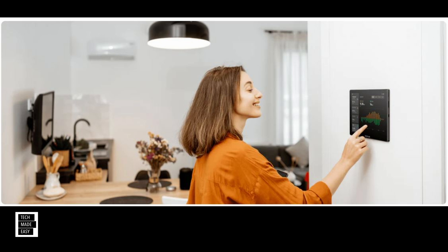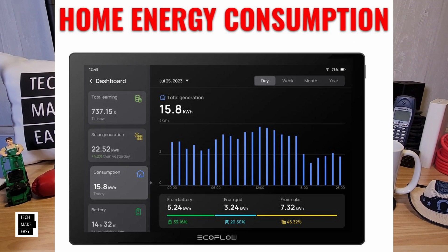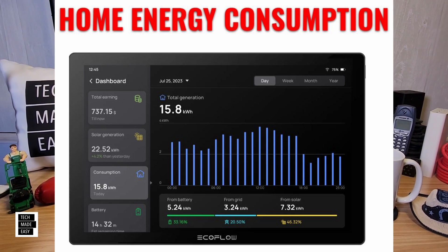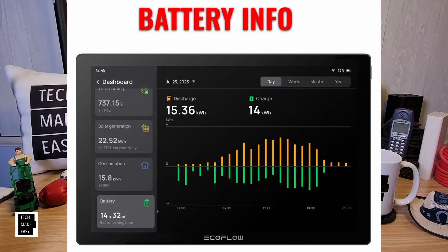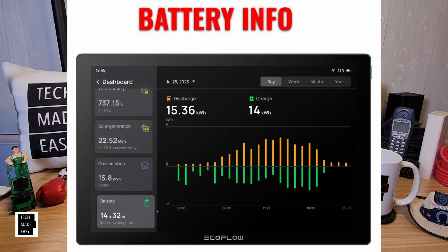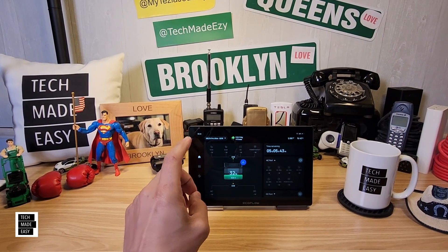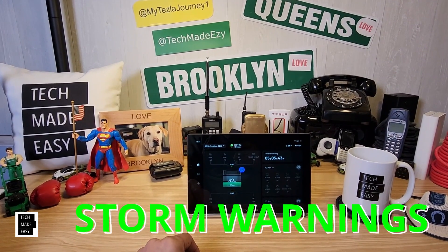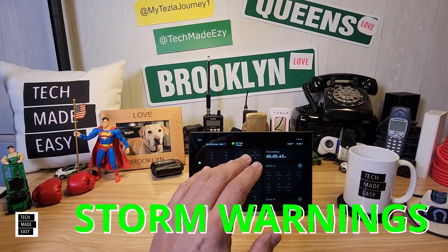This is a home energy manager. It will track solar generation, track your energy consumption and show you all your sources so you know where your power is being used. This will track and display battery charge and discharge levels by the day, the week, the month, and the year. And it will send you a storm warning 24 hours in advance and automatically charge your batteries in preparation — which I think is phenomenal.